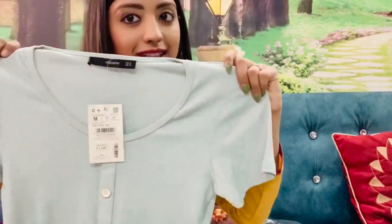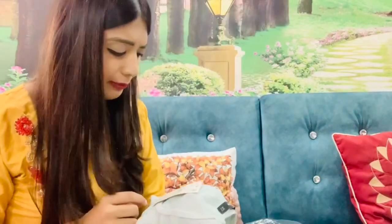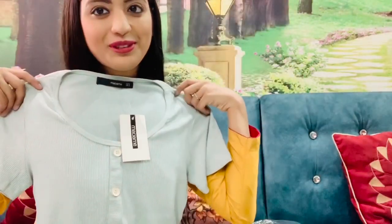I purchased this during the sale - it was not 70% off but I liked it. The actual price is 1999 but I got it for around 700 or something. Get this beautiful, amazing T-shirt - I really like this.